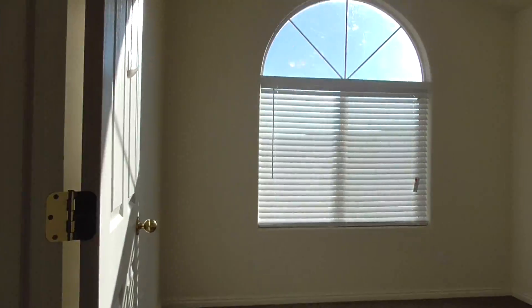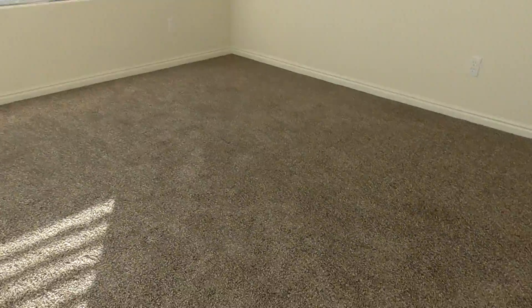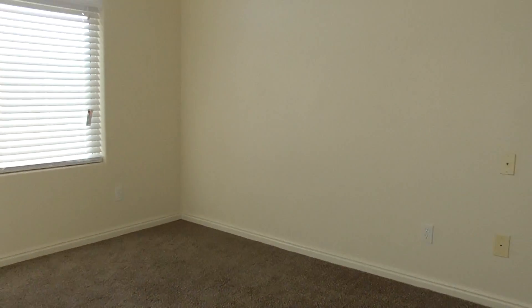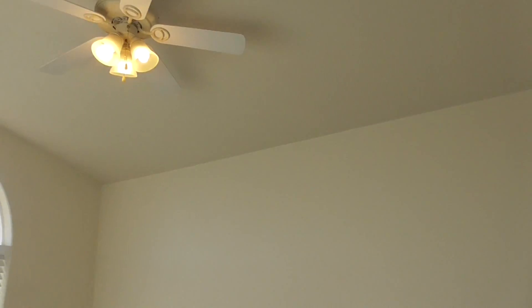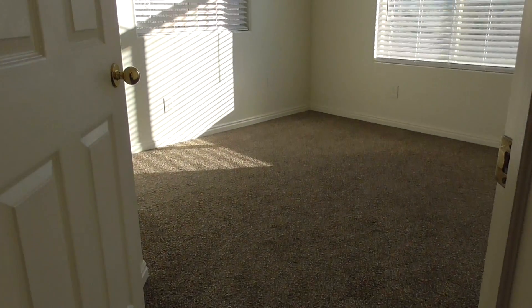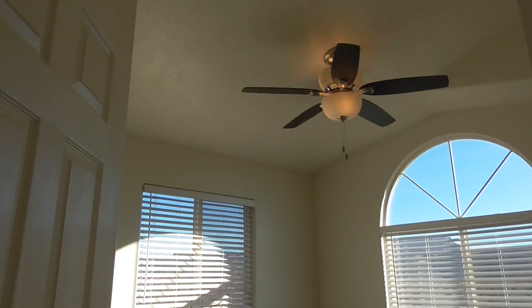So you've got the two bedrooms here. All the carpet in the house is fairly new. Nice clean ceiling fans in the bedrooms, good open feeling. This one actually has a nicer, newer ceiling fan.